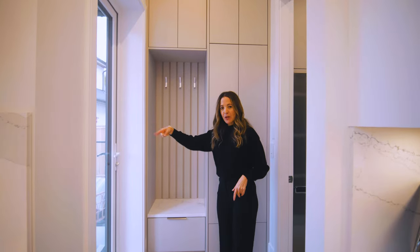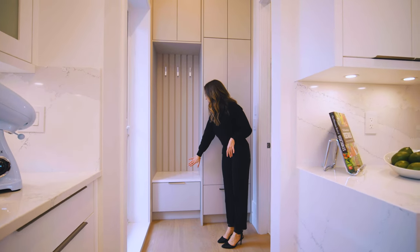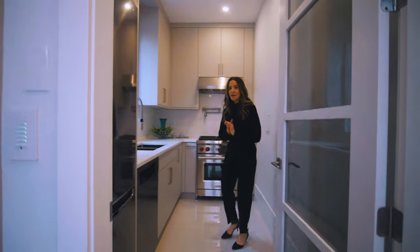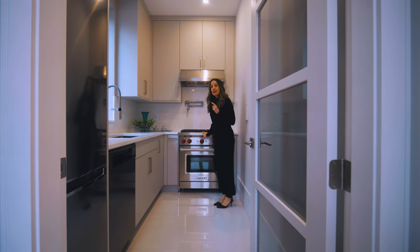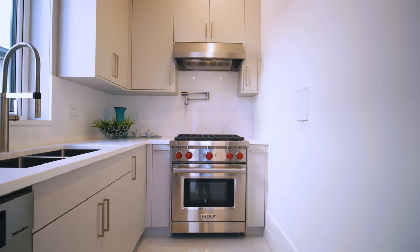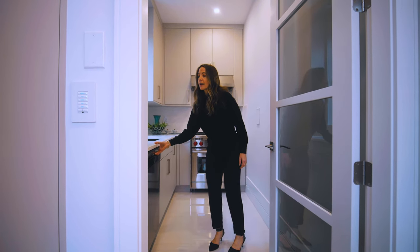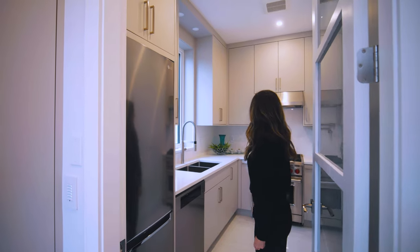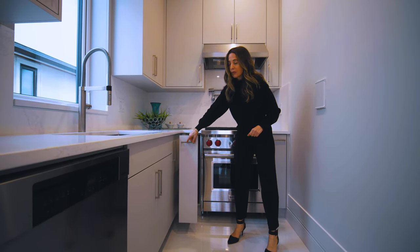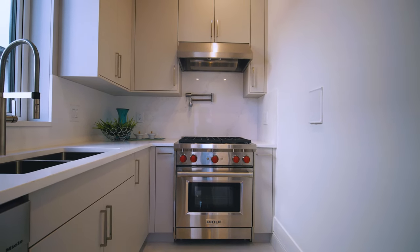Super convenient coming in from the garage — you come up the stairs into the mudroom with hooks for clothes, shoes, and hanging items. This is a full chef's kitchen: we also have a secondary range and a pot filler, lots of storage, a sink, space for another Miele dishwasher, a fridge, and a pull-out spice rack — very nicely done.